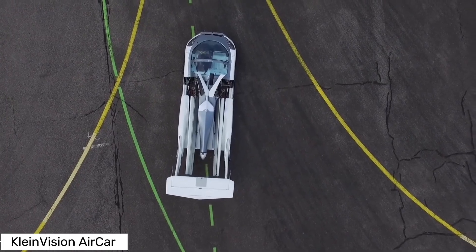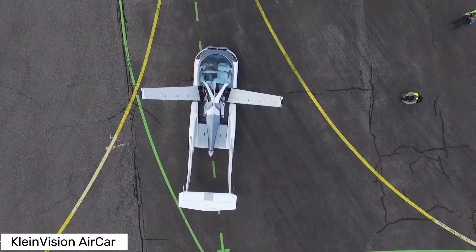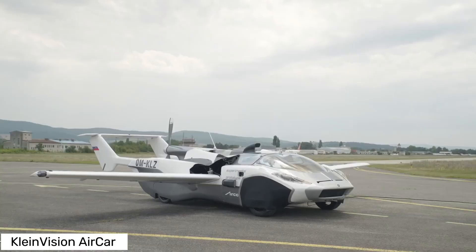Hey tech enthusiasts, ever dreamt of flying cars? Well, dream no more. Meet the Klein Vision Aircar, a revolutionary vehicle that's transforming the way we travel.